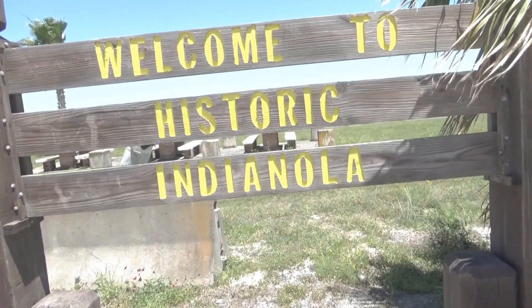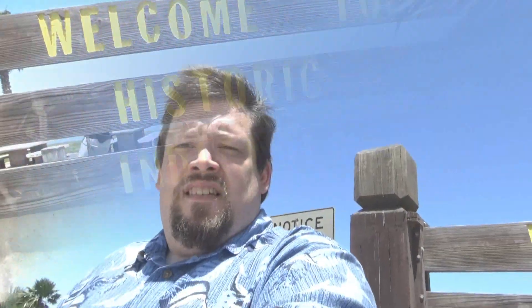Welcome to the historic town of Indianola. Things you'll actually be surprised to see around here — this was actually a major port, second to Galveston.